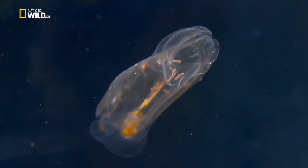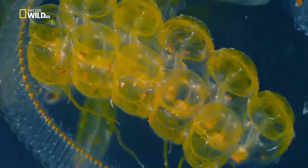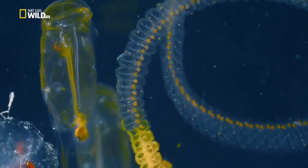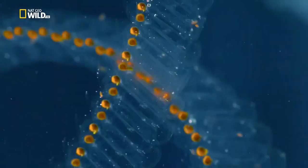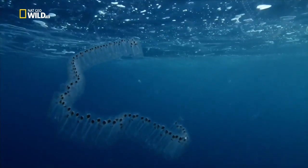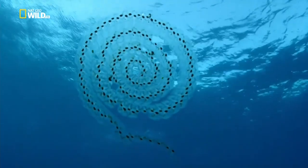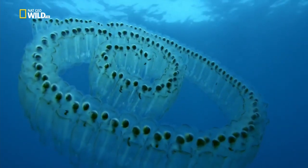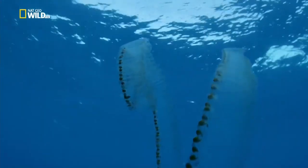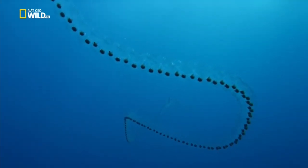Salps are tunicates or sea squirts — more closely related to us than to jellyfish. Delicate bands of muscle rhythmically contract, pumping water through the salp's body and filtering its food. Salps build into chains and can direct themselves through the water. A chain can be up to a meter, or longer.